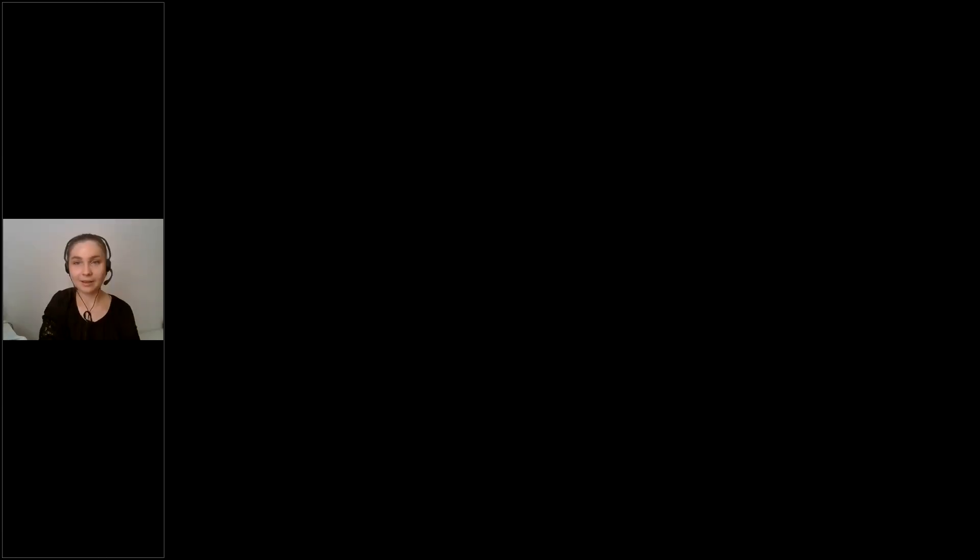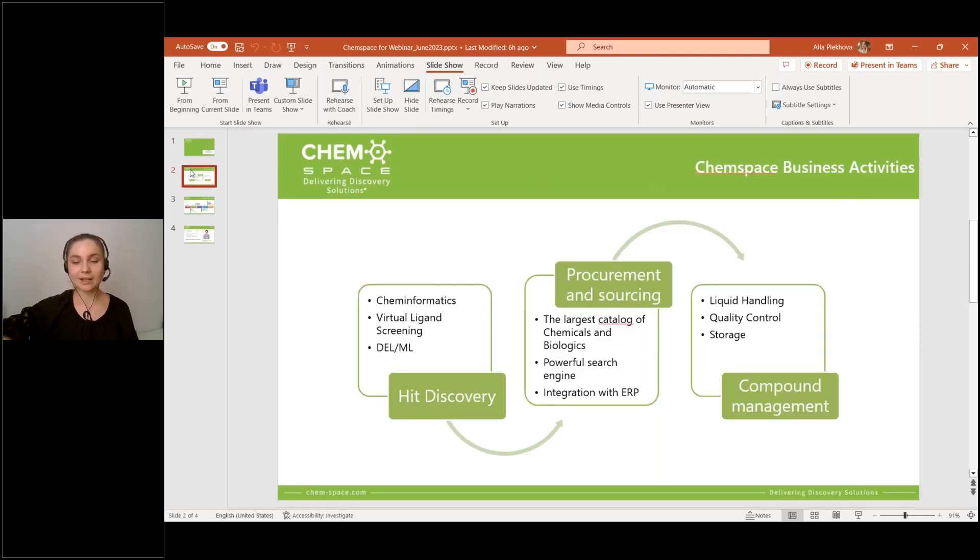Before I pass the word to our speaker, I'd like to remind you a bit about ChemSpace. The main ChemSpace business activity is procurement and sourcing. Our dedicated account managers and sourcing team support the customer starting from the request until the products are delivered to the customer's door. Competitive prices and lead time are guaranteed by ChemSpace's suppliers, and now the largest database of chemicals and biologics are available and searchable online thanks to the powerful search engine.